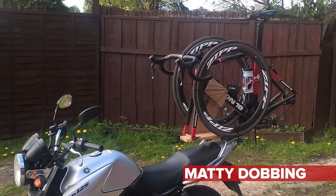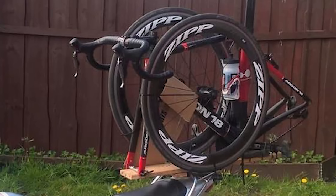It's time now for Hack slash Bodge of the Week. This week I think it's fair to say there are probably more bodges than hacks. First up, Matty Dobbing on Facebook — a bike rack for his motorbike, made from what looks like wood. That looks very cool, and a nice bike too.